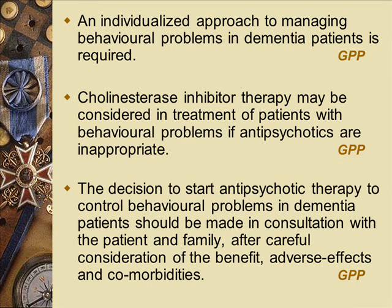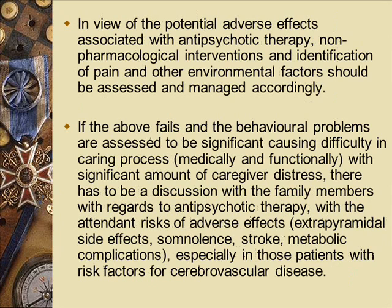Treatment considerations require an individual approach to managing behavioural problems in dementia. In view of potential adverse effects with antipsychotic therapy, we aim for non-pharmacological interventions first, identifying any reversible causes that may be aggravating symptoms. If behavioural measures fail to work, we move to medication. First line would be antipsychotic therapy, but we have to be careful of side effects and discuss risks versus benefits with family members. For BPSD, cholinesterase inhibitors have also been found useful if antipsychotics are contraindicated, though the costs must be weighed against the benefits, as symptom improvement may be very marginal.